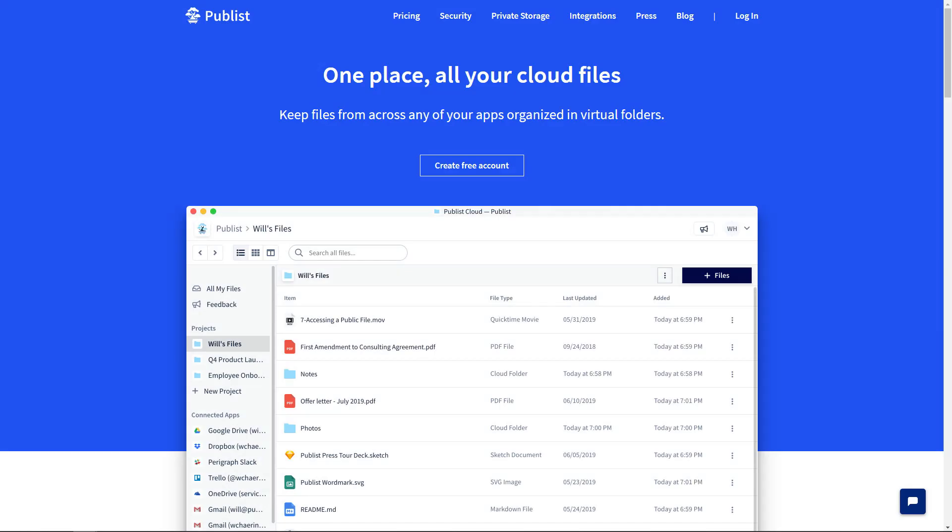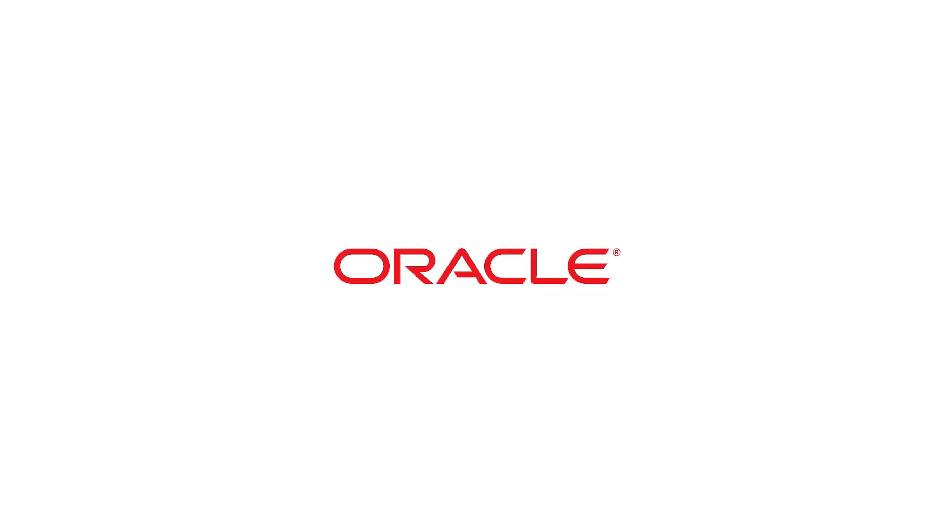What's up PitchGrounders, my name is Jakub, I'm CMO of PitchGround, and in today's product introduction we are talking about Publist. Publist is an amazing cloud storage tool used by big companies such as Lyft, Oracle, or Mozilla to share, store, and search their files.